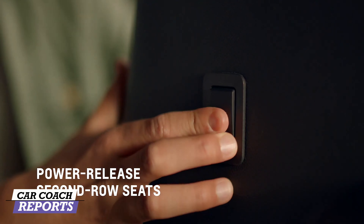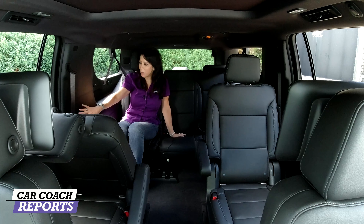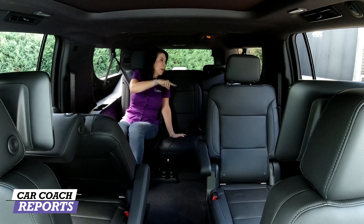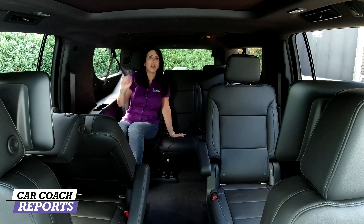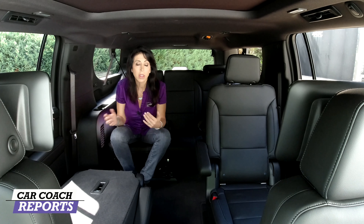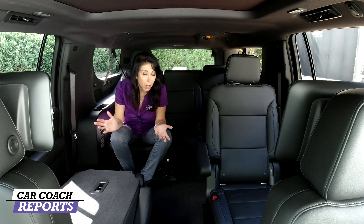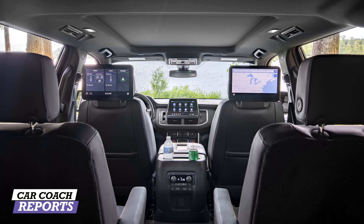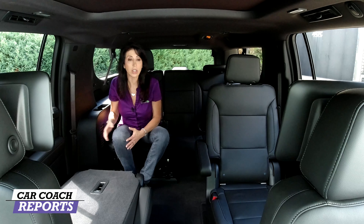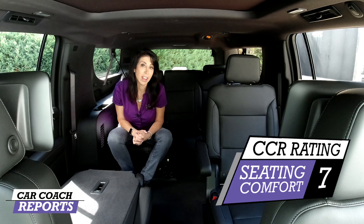In the doors there's a button right in front of the cup holders that allows you to put the seat forward — a simple, nice feature. You've also got a cup holder, storage spot, a USB-C connection, an individual vent, and lighting. The accessibility to get in and out of the second and third row is impressive. The only disappointment is the two-way lumbar — this car has almost everything of a premium vehicle like a Cadillac Escalade. Overall for seating comfort across all three rows, I gave it a seven.